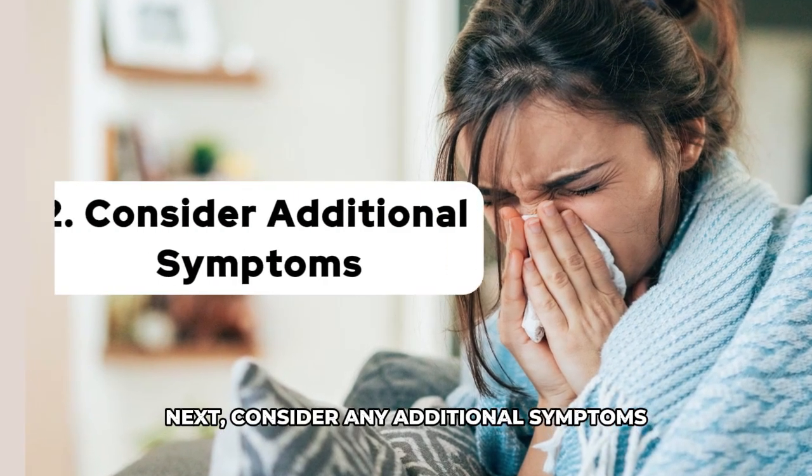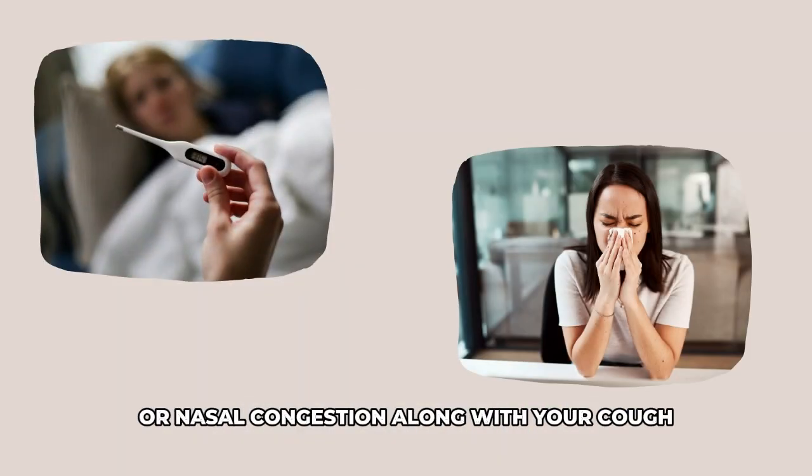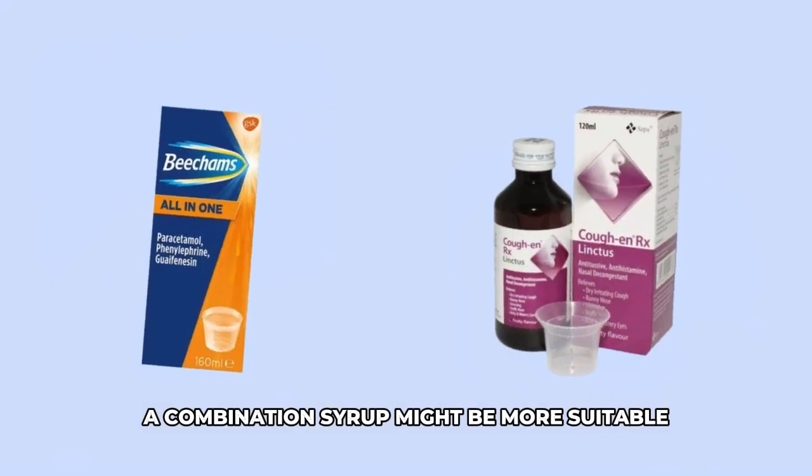Next, consider any additional symptoms. If you have a fever, runny nose, or nasal congestion along with your cough, a combination syrup might be more suitable.